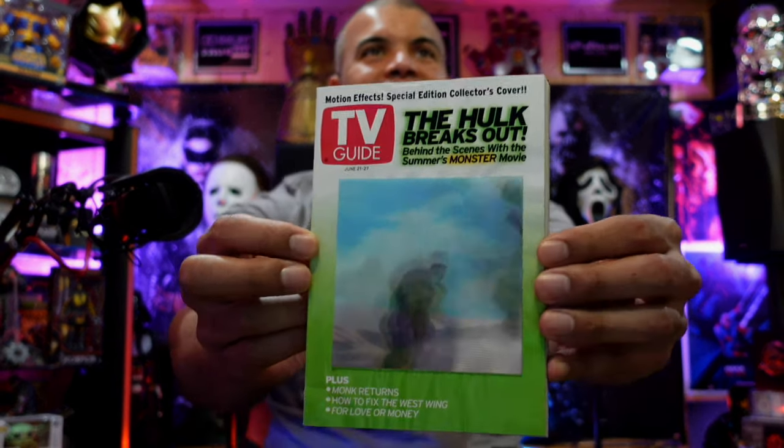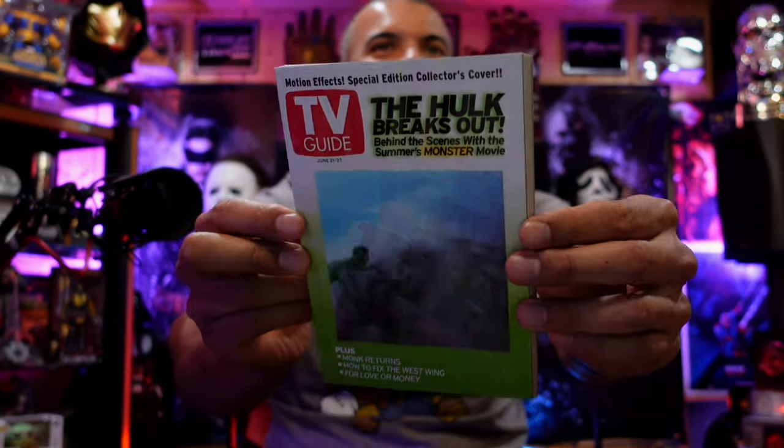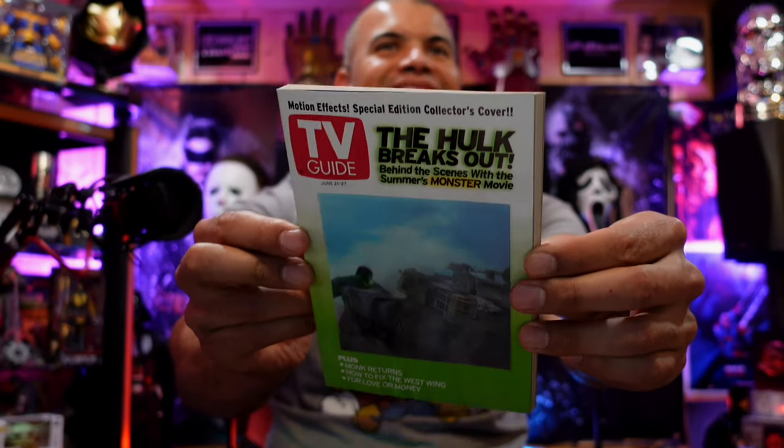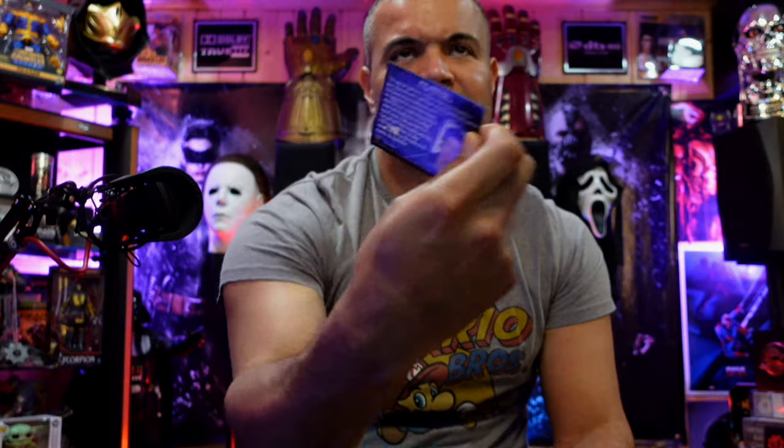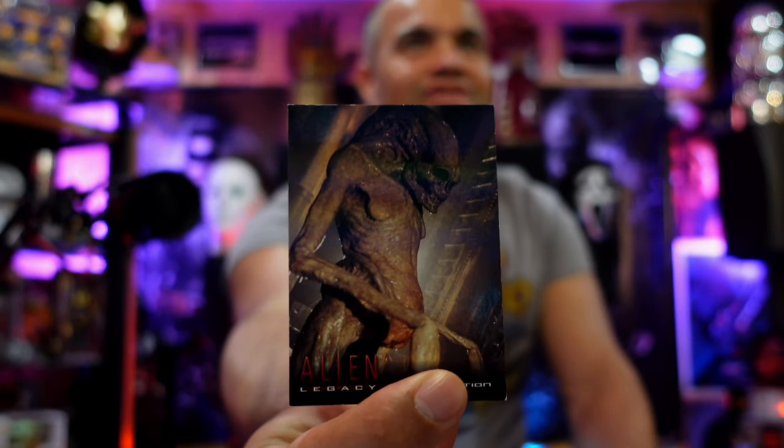A third TV Guide with the Hulk throwing a tank — rawr! I enjoyed that movie, it was pretty good. Got a couple more Alien cards here — looks like Lieutenant Ripley and one of the Alien children of Ripley.